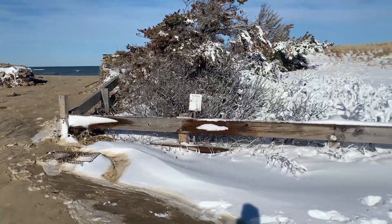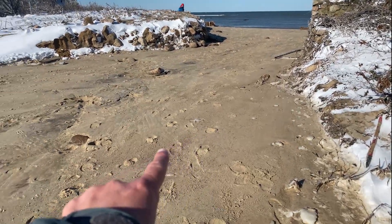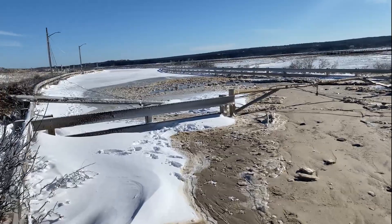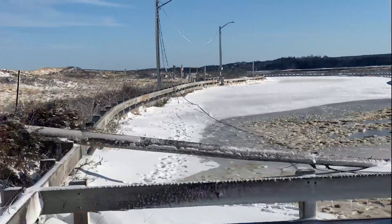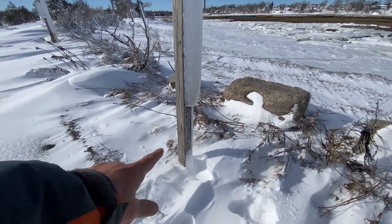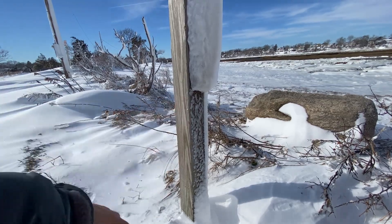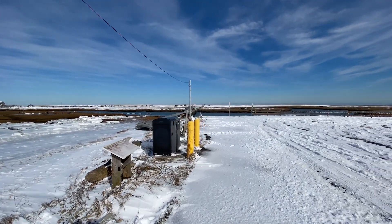Holy cow! This entire area was underwater — you can actually see the water line here. There's the ice. This whole area was under a foot, foot and a half, even a couple of feet of water. You can see the boardwalk got lifted up as well from the surge that came in off of the bay.